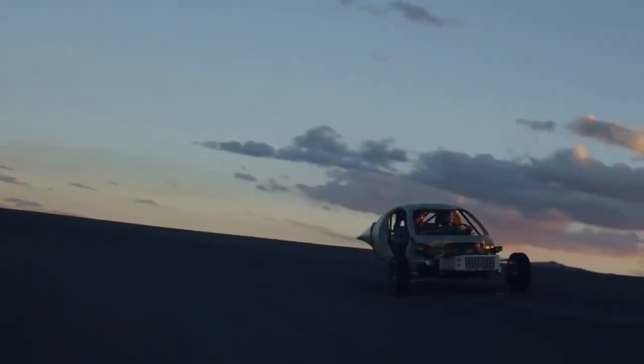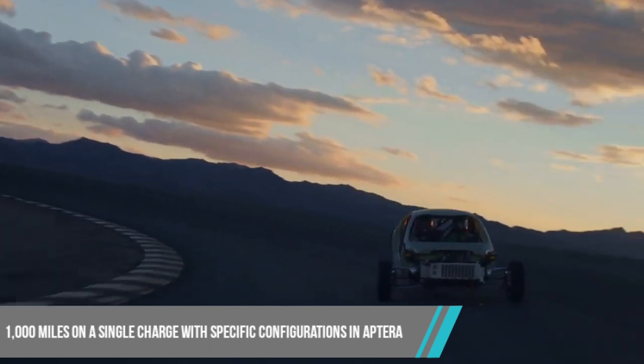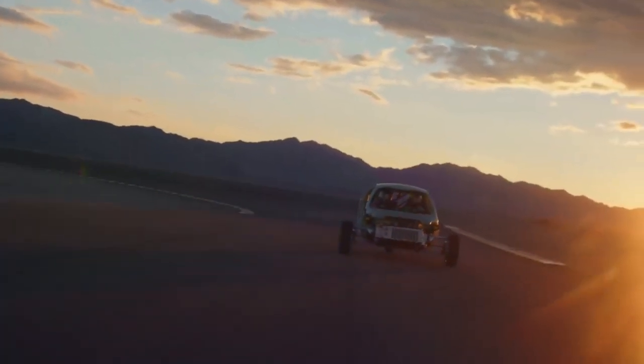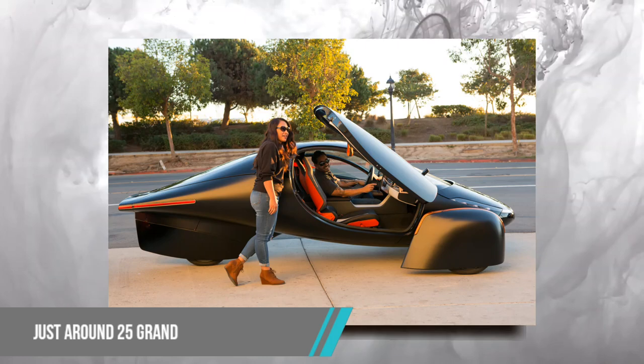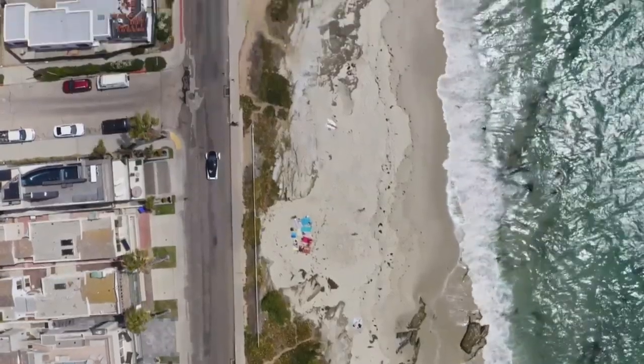You can go up to a whopping 1,000 miles on a single charge with specific configurations in Aptera. That's like triple the range of most electric vehicles out there. And the best part? This beast won't break the bank. You can get your hands on one for just around $25,000. An affordable and eco-friendly vehicle.